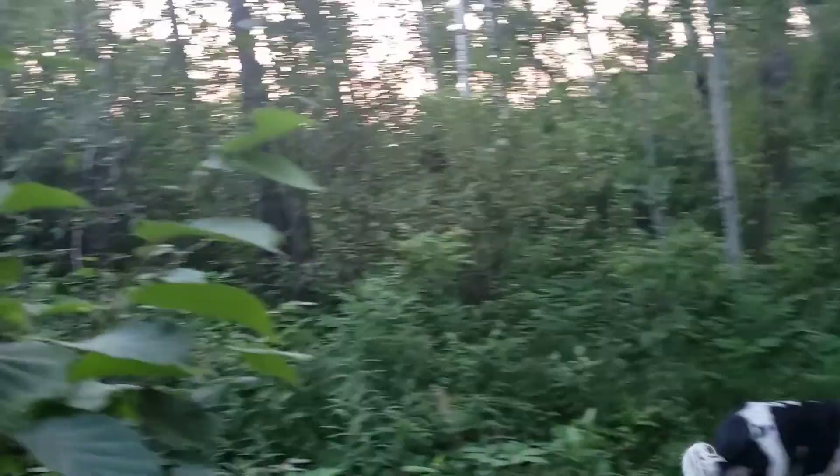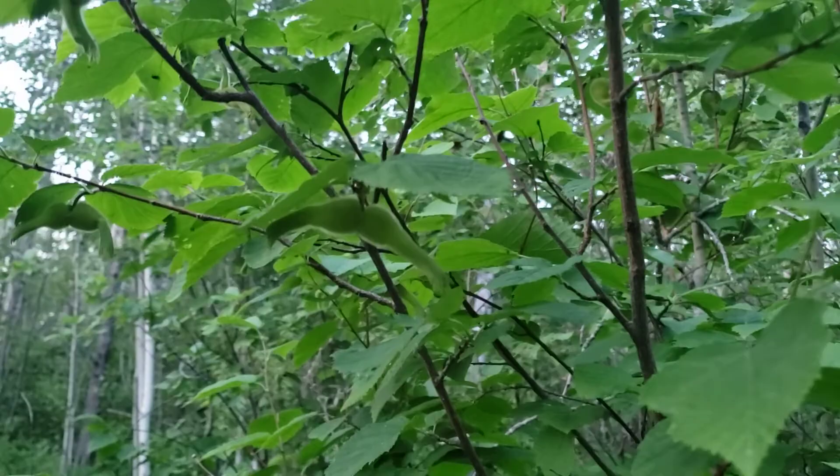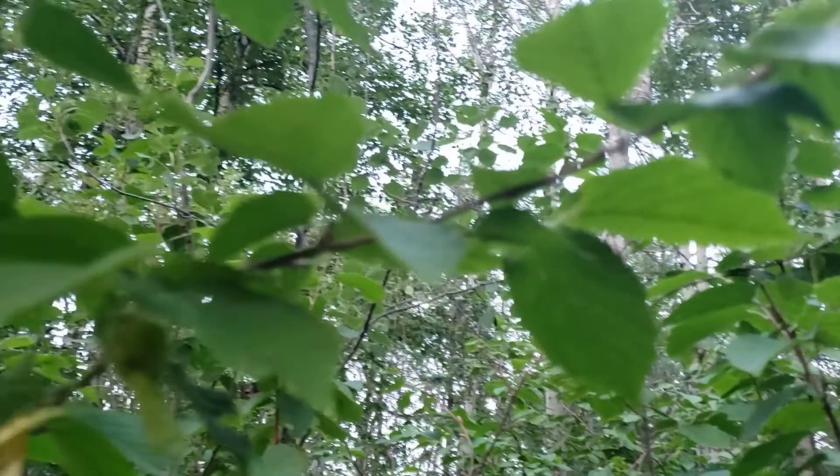Can you see it? It's a hazelnut growing — isn't that lovely? I've got some more there. That's what hazelnuts look like when they're growing. Sometimes they're double, sometimes they're even triple. There's a triple one.